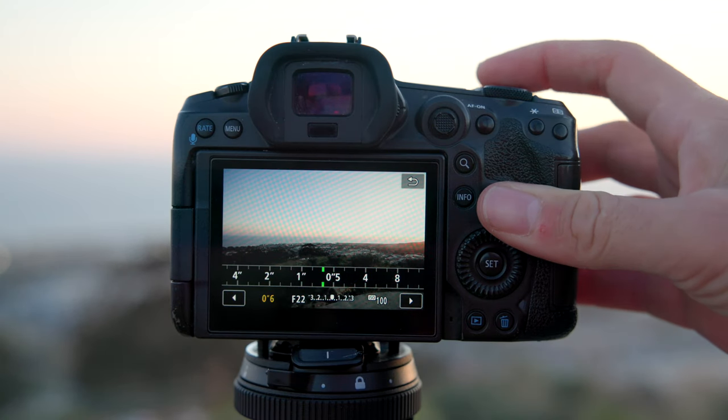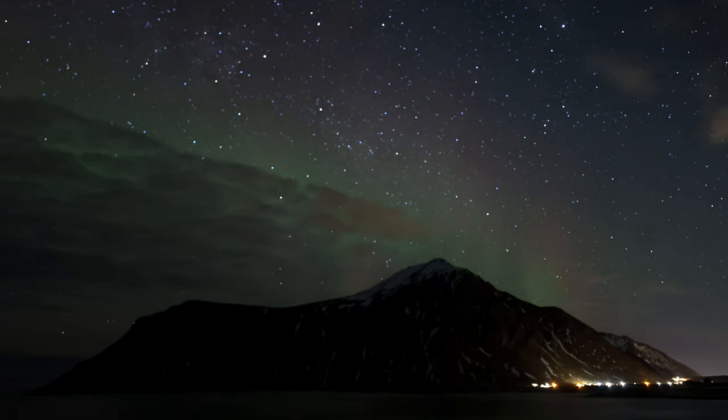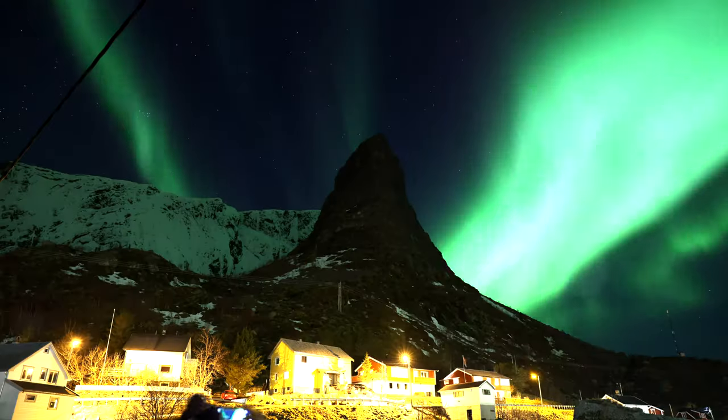The last setting is shutter speed, and this is the one that changes the most and has the biggest effect on your pictures. Sometimes the northern lights are moving extremely fast, so I'll set my exposure somewhere between one to three seconds. But when they're really faint, I adjust my shutter speed to between four to eight seconds. If the northern lights are really popping off, I shoot at ISO 1600 with one to three second exposures. If they're faint, ISO 2500 with four to eight second shutter speed.